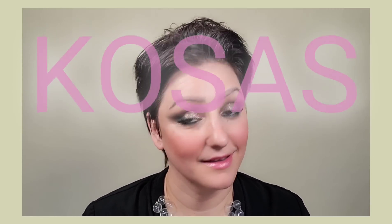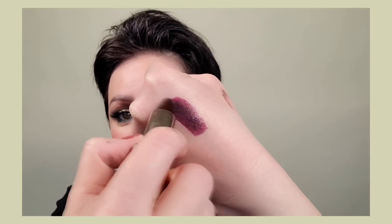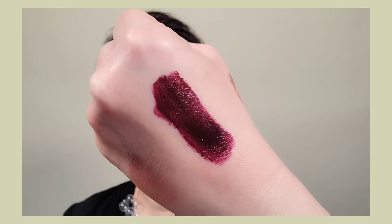Last two products: the Kosas lip balm — so, so good. And my backup dark lipstick, Estée Lauder Color Envy in 686 Midnight Kiss. This is not sponsored, they didn't send it to me. It doesn't have the best smell but I love the finish — it's a sexy, vampy, plummy deep color. I love the sheen and how rich it is.